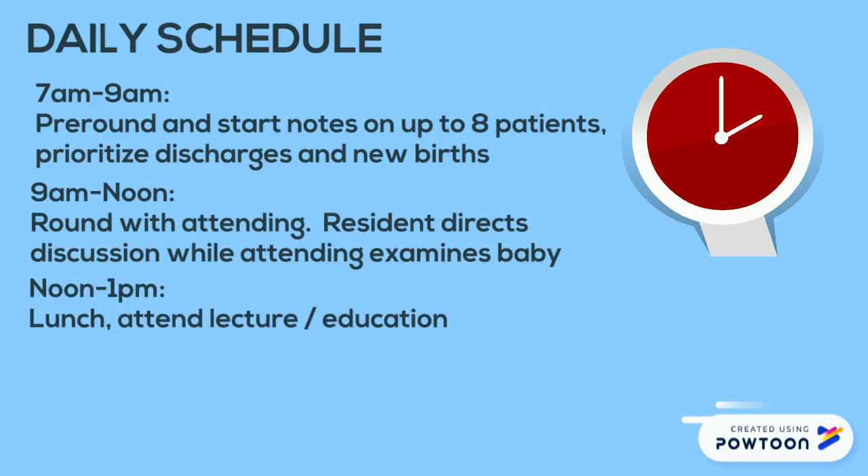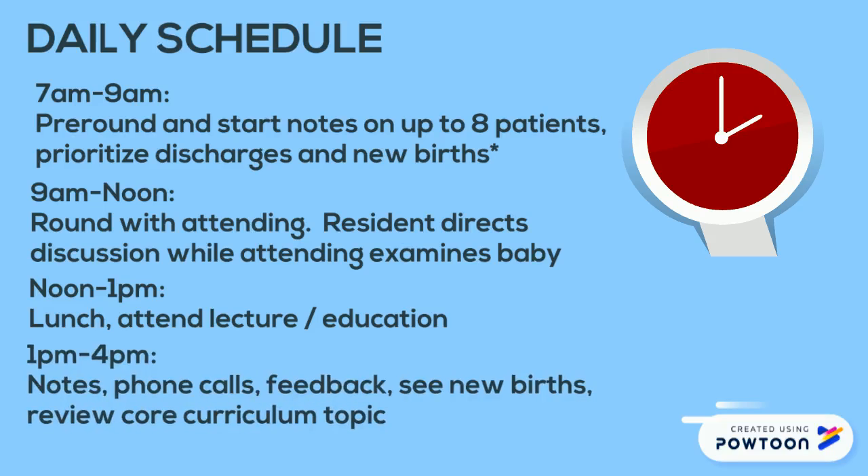From noon to 1 we typically break for lunch. There is a conference telecasted from University of Chicago during this time that you can attend. Your attending also may want to teach about a different topic during this time. From 1 p.m. to 4 p.m., if you do not have another obligation, we use this time to write notes, make phone calls, give you feedback, and also see any new babies that are born in the afternoon. This is also a good time to review some of the core curriculum topics in nursery medicine with you.